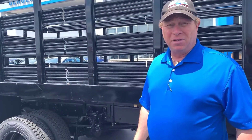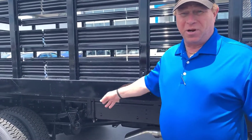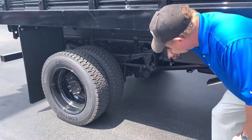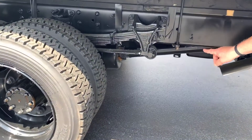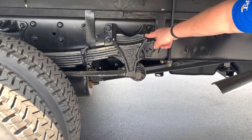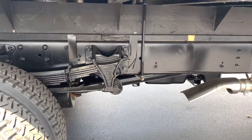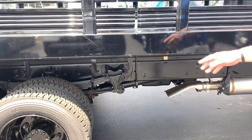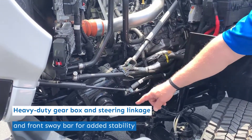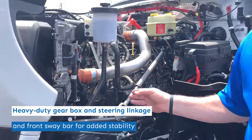I want to point out some features on our frame and rear suspension. All of our frames on our medium-duty trucks are the same — they are all built to 6500 standards. The rear suspension on this truck is the 15,500 suspension, and all of our suspensions are built like much bigger trucks and have adjustments so that when these vehicles need a rear alignment, it's real easy to do. All of our trucks feature a heavy-duty gearbox and steering linkage — the same type you're going to find on class 7 and 8 trucks.